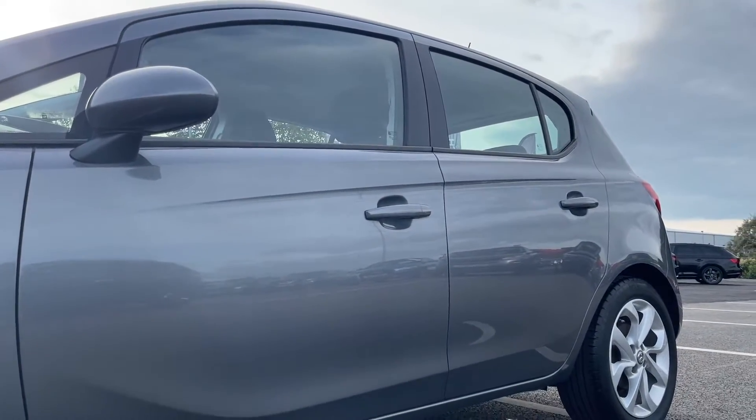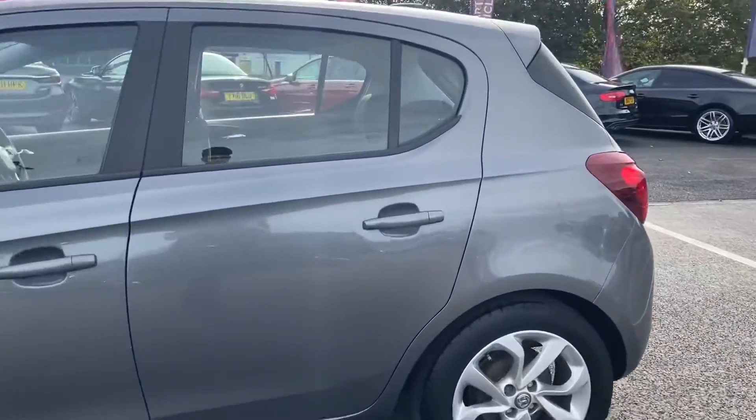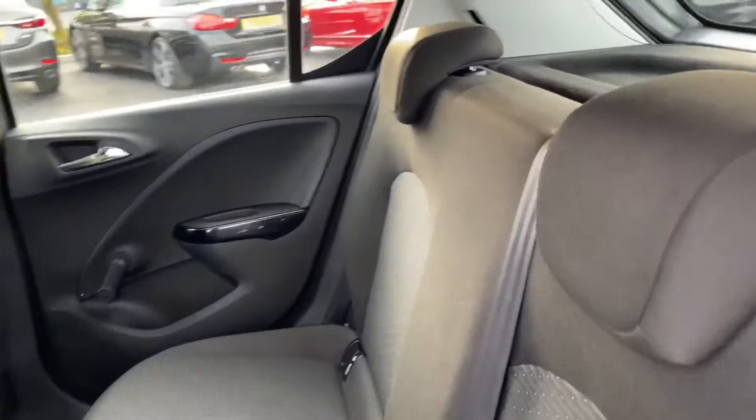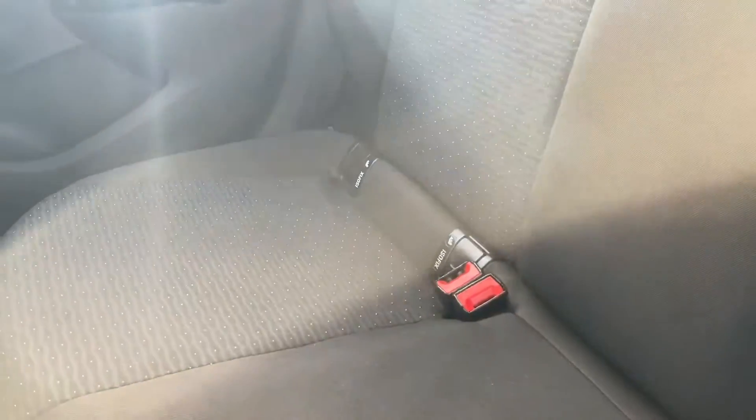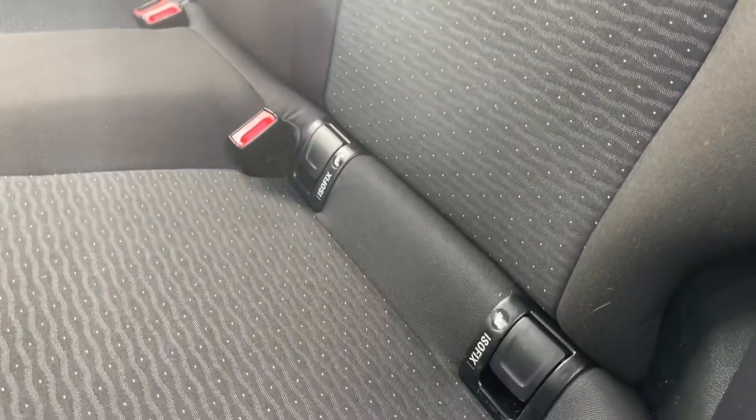Taking a look at the side here, you can see a better look at that gorgeous shiny rock grey paint. Moving into the rear, take a look at the back. You can see this lovely cloth upholstery here, and on both sides you do actually have these ISOFIX mounting points, which is great if you do have any kids so you can strap them in nice and safely.